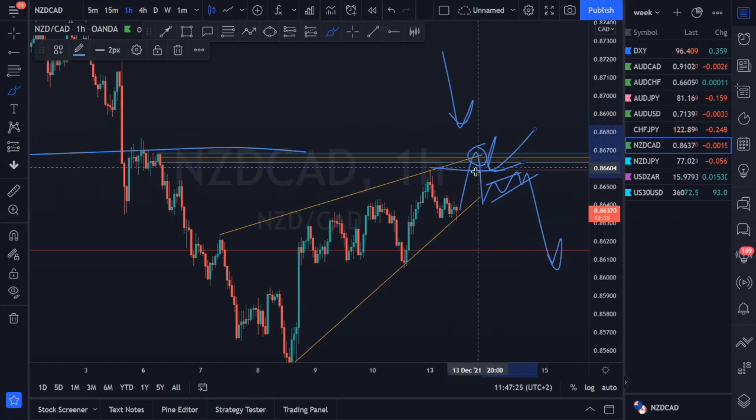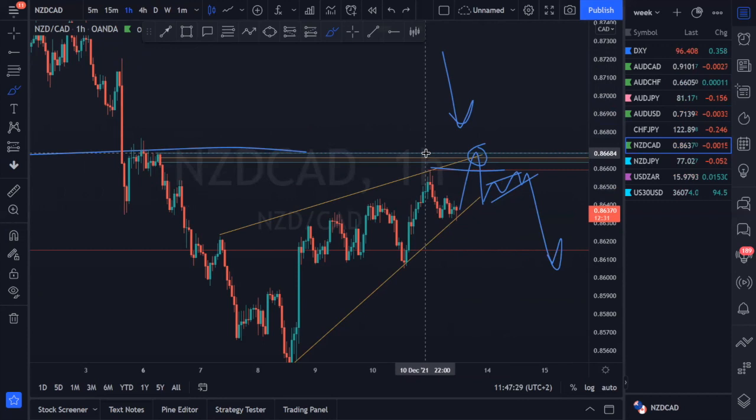A beautiful bearish setup on NZD CAD for next week. We have reached the end of our analysis — if you received value from this session, definitely drop a like. If you're unsubscribed and made it to the end, it means you got value, so subscribe so you don't miss future content. Hit the notification bell because analysis is time-sensitive — if you catch this after the setup has already passed, the only value you'll get is the educational process. To capitalize on these opportunities, subscribe and stay current. This is your FX Chasers mentor — have a great week, cheers.